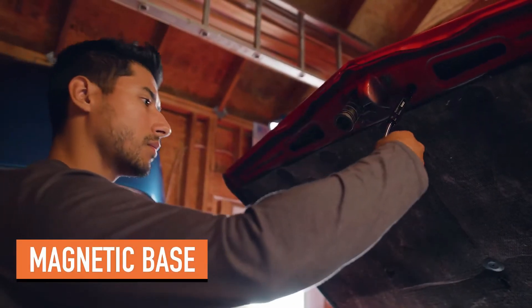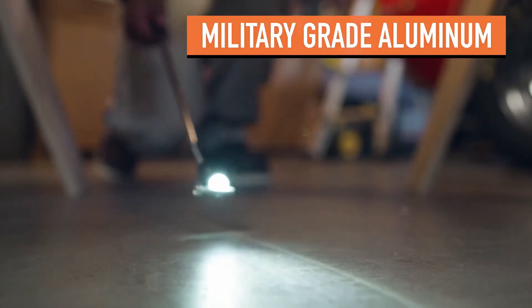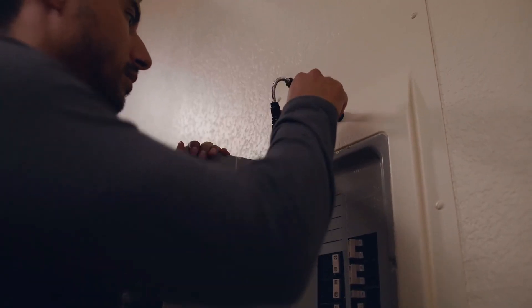It also features a strong magnetic base for hands-free use when placed on a metallic surface. This tool is handy for automotive repairs, boating, camping, fishing, home improvement, plumbing, and more.